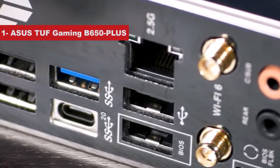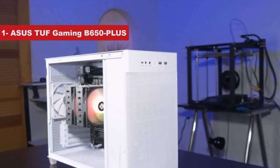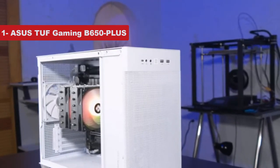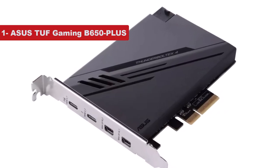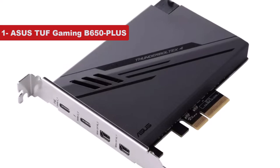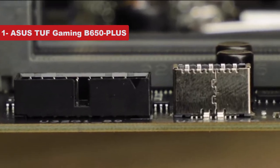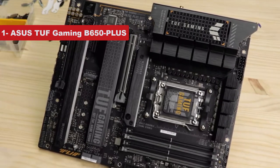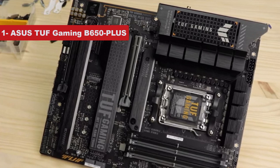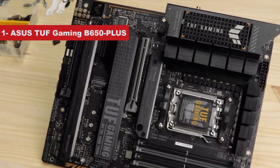You even get heatsink covers for the M.2 slots. The motherboard also comes with integrated Wi-Fi 6 and 2.5G LAN with first-party TUF features, making this a well-rounded board for the price. Alternatively, you can also check out the Asus TUF Gaming B650M Plus, a smaller micro ATX variant of this board that costs a little less, though it lacks some of the features found on the larger board.